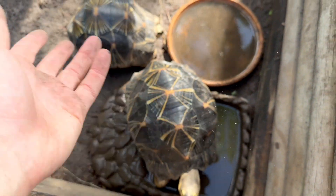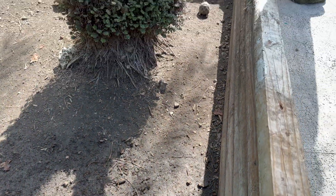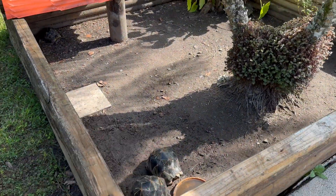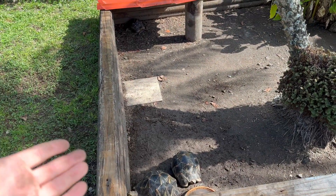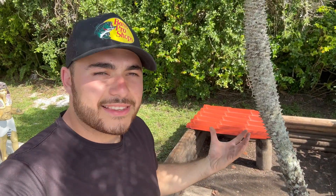Look how big these guys are getting compared to when I first got them — they were this big. If you watch some of the older videos you'll see how much they've grown. Everyone's walking around and basking. My main concern with this habitat is that it floods. If I'm not watching the weather and it rains, I have to take them out as fast as possible. I like that they're outside — that's my goal with all my animals, especially my tortoises. The faster I can get them outside in a safe area, the better they'll grow. The UVB and UV exposure from natural sun allows them to have beautiful growth.